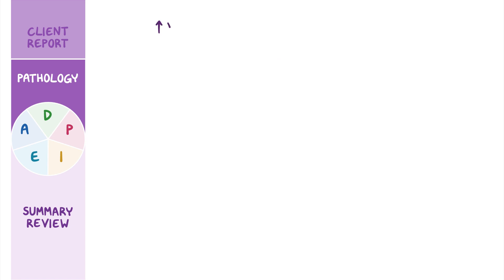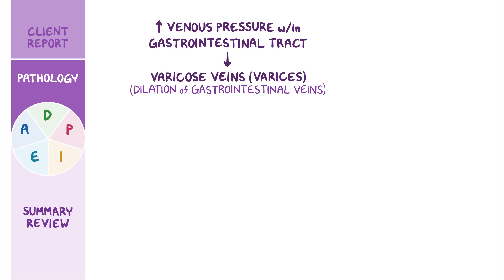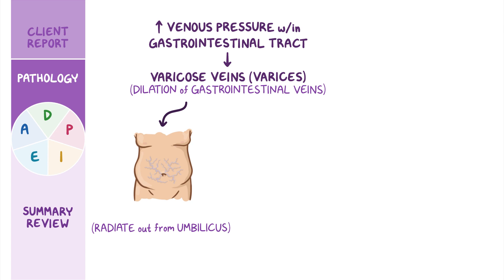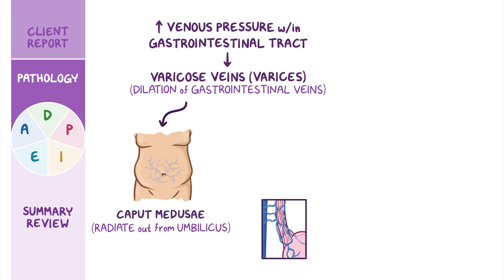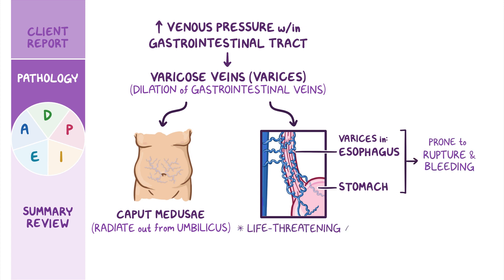The increased venous pressure within the gastrointestinal tract ultimately leads to dilation of the gastrointestinal veins, which become fragile and are called varicose veins, or varices. The veins can often be seen as radiating out from the umbilicus, a condition called caput medusae. Varices in the esophagus or stomach are the most prone to rupture and bleeding, which can be a life-threatening complication. Signs of variceal bleeding include hematemesis, melena, hypotension, and tachycardia.